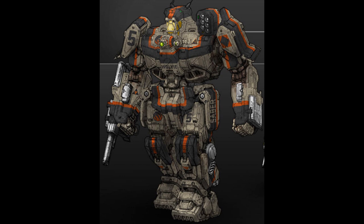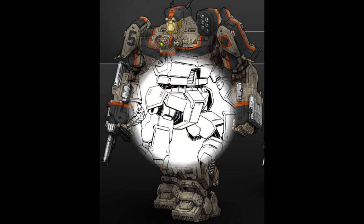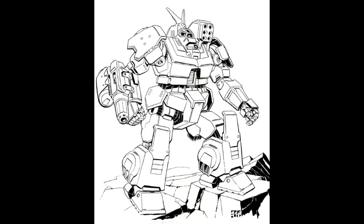In its role as a command mech, the Wolverine is well equipped with the same TechBattlecom system with multi-channel transceiver receiver as found on the Phoenix Hawk. Next, we shall talk about the variants — and oh boy, there are quite a few, even after trimming the proverbial fat.